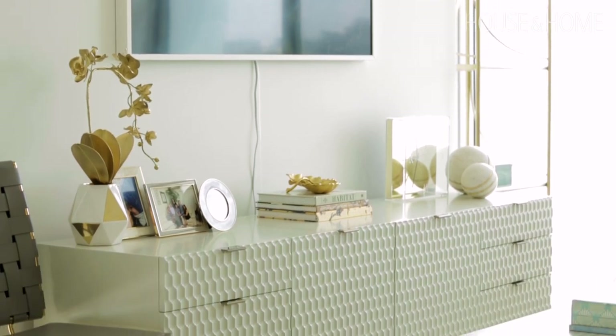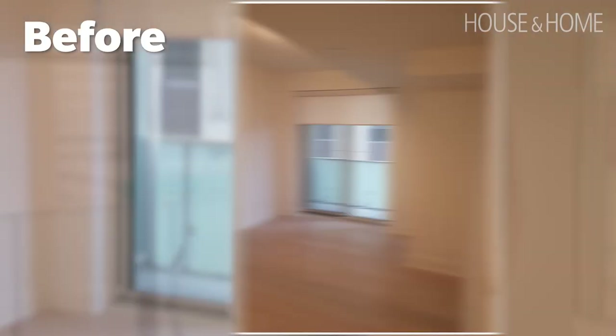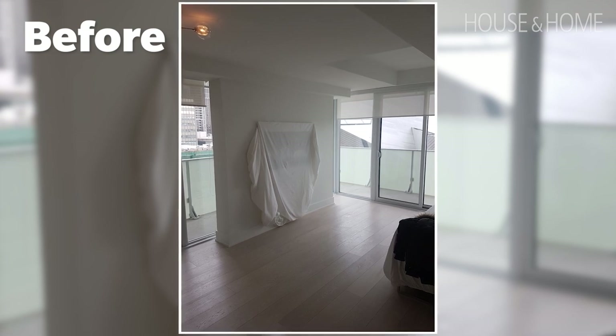She brought me in because it was just a basic builder's box — essentially very white, the floors are light, and it was empty. So we needed to jazz it up. She needed help with furniture layout, how to bring everything into the space, where to put it, and make it a little bit more fun for her.